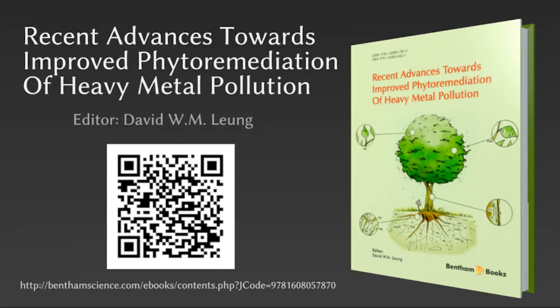What are you waiting for? 'Recent Advances Towards Improved Phytoremediation of Heavy Metal Pollution' is available today. Get it from BenthamScience.com.